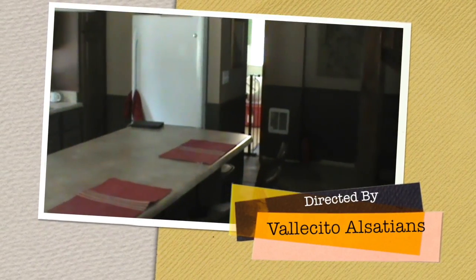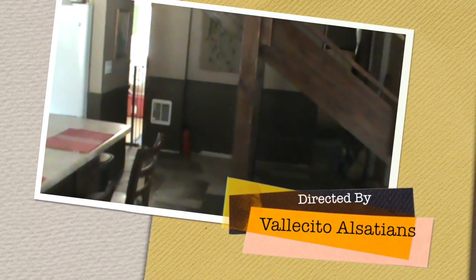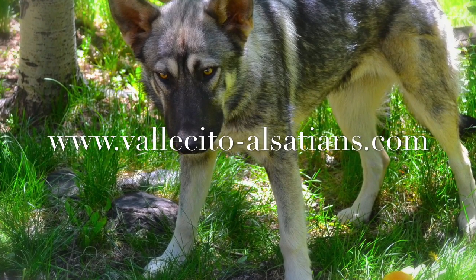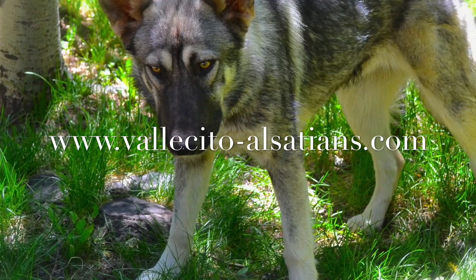Just outside the puppy whelping room is the washer and dryer. It is very handy to have it right outside — we use it daily to wash towels and carpets so that the puppies remain clean. Thank you for taking our puppy whelping room tour. If you have further questions, please go to our website at www.viaceto-alsatians.com.